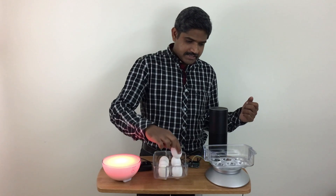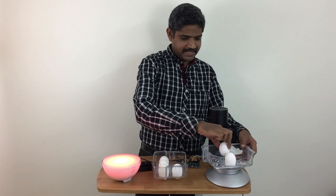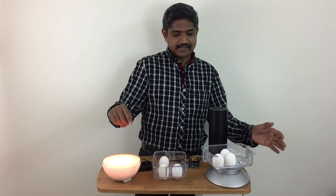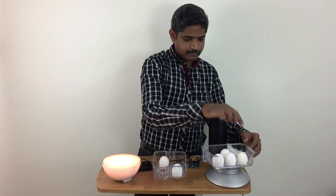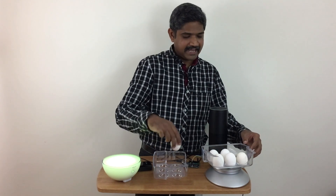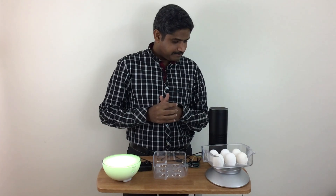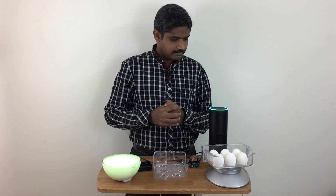Let's go ahead and try. I'm going to start populating this — let me carefully place these eggs. The moment I place the third egg, the Hue bulb changes its color reflecting that there are at least three eggs in the crate. I can go ahead and populate more, at which point the Philips Hue bulb becomes green indicating it's completely populated. Now let's turn to Amazon Echo: Alexa, how many eggs do I have in the fridge? There are six eggs in the refrigerator.